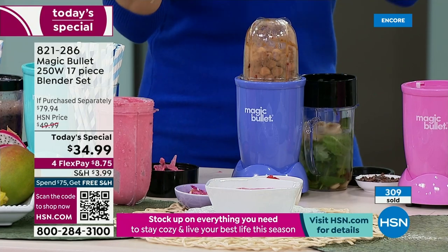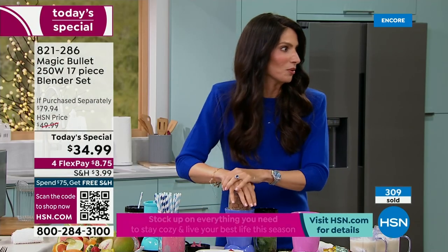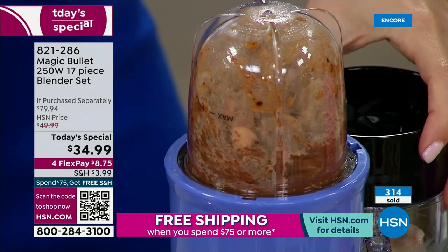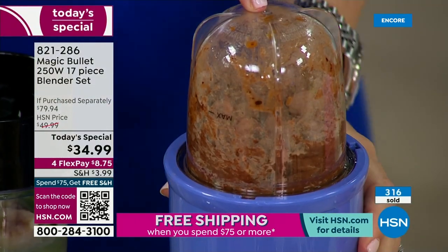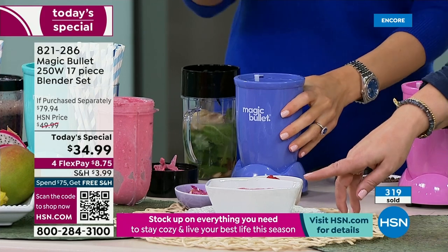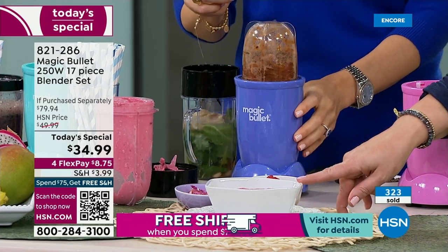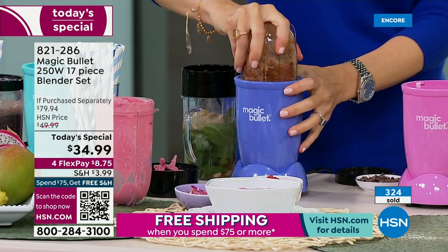I used to make this as a tart, so I figured — why not make it as a smoothie bowl? You've got the dates in there. You know they sell this frozen — people are buying this frozen, but you don't have to. You're making all of it at home in the comfort of your home.